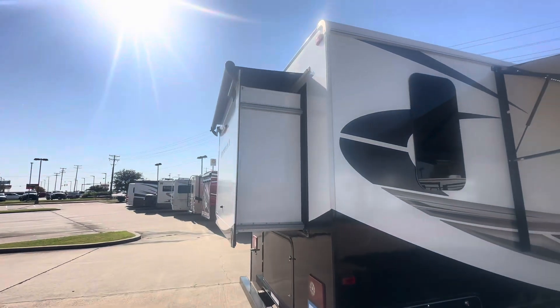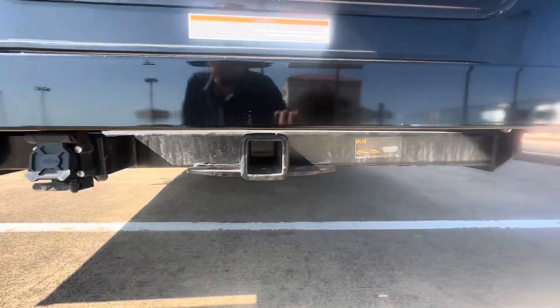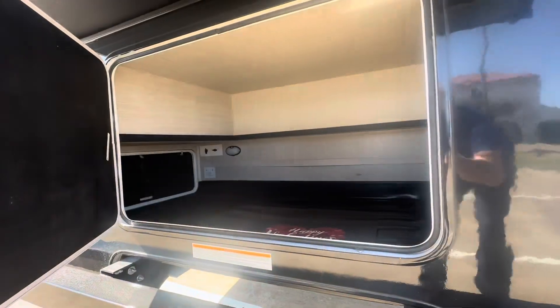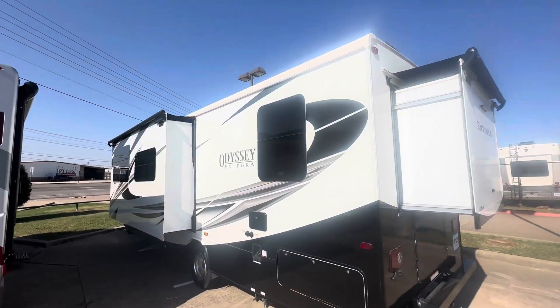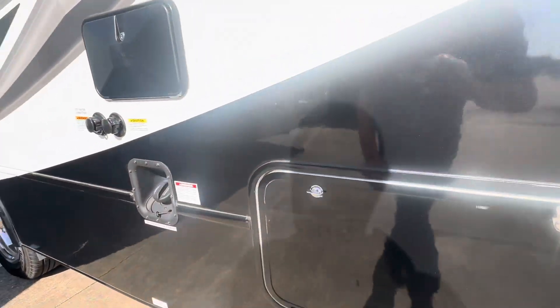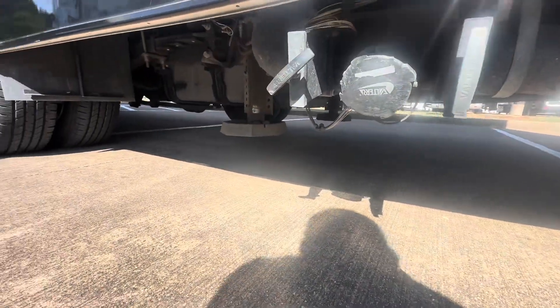It's got the rear slide with the slide topper and it'll tow 7,500 pounds. Seven-pin round plug with the four-way flat below, plus access storage. On the other side you've got the fuel connection, city water connection, black tank flush, outside shower, and your sewage hookups.